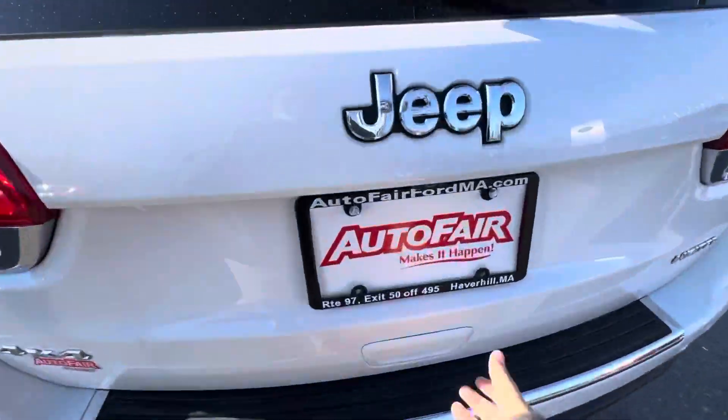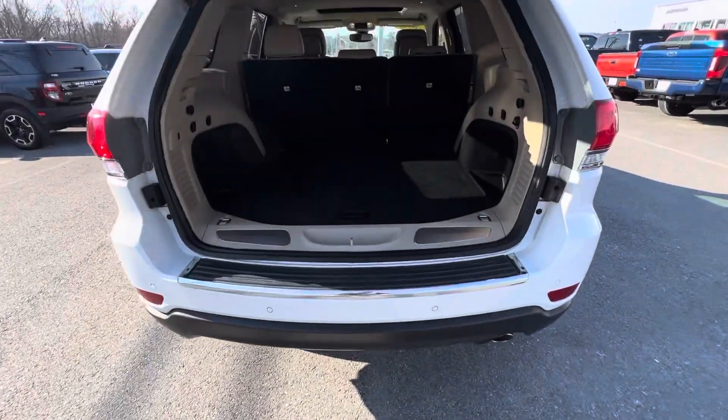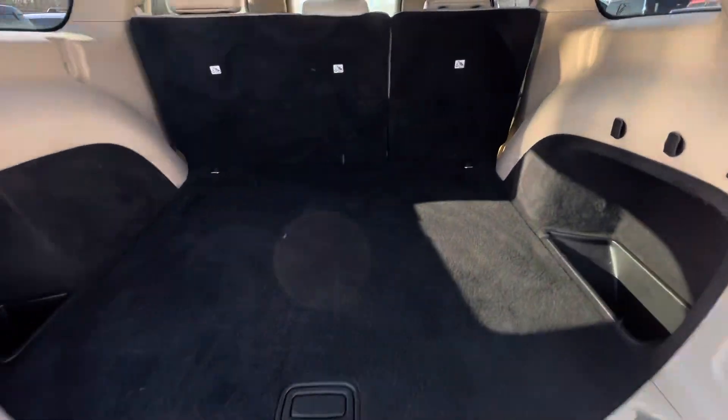Let me show you the back real quick. Plenty of pulling room back here.